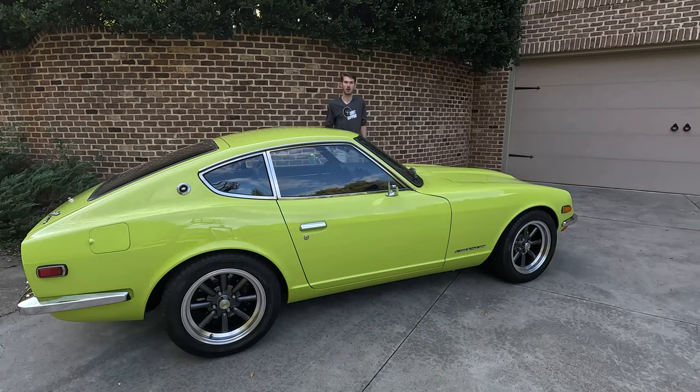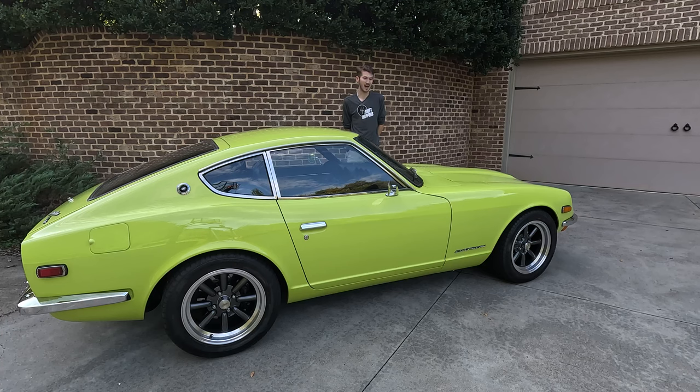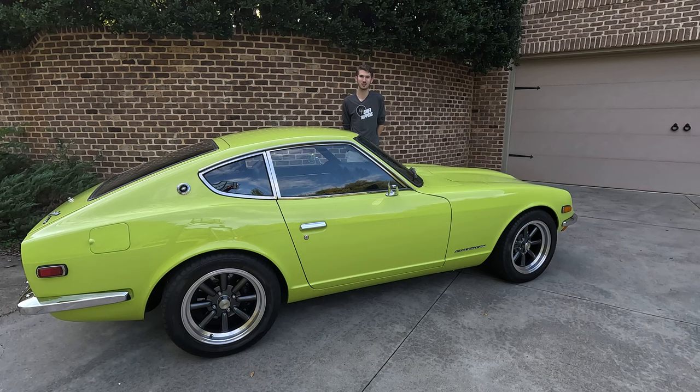We found this car at an online auction site. We were the high bidder, but it did not meet reserve. We were connected with the seller post-sale, and it actually turned out that he was a very good friend — someone we race historic Trans Am with — and we were able to come to an agreement. Ironically, eight or nine years ago we had sold him a 240Z race car, and now we were buying a street car back. It just goes to show how small the world of car collecting really is.